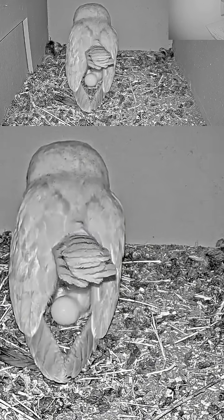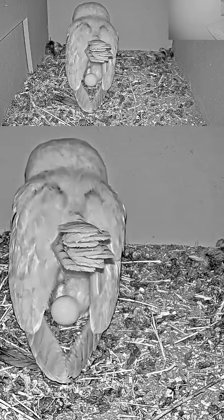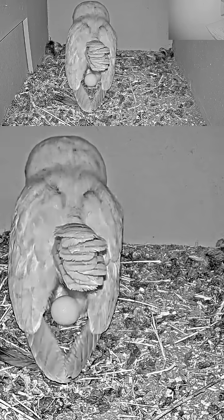Very difficult to see. But there goes the egg. Look at that again — that's an egg. Wow, amazing. What an amazing video.